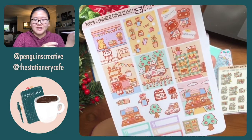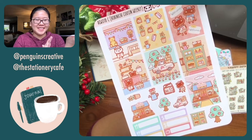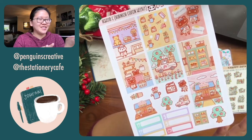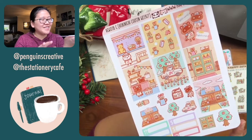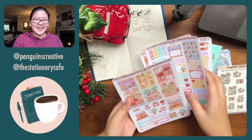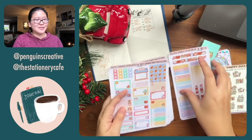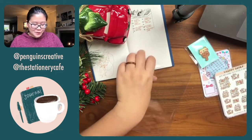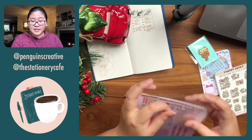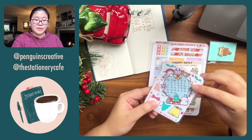This one is Animal Crossing themed — I really wanted it for my cousin. The color story is so cute: very pastel, very cute. And knowing that they will fit into my cousin weekly columns just makes me even happier. This is the fun kit I got for myself in this haul.